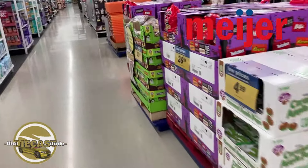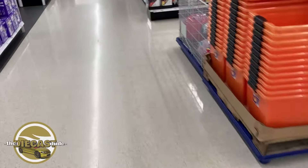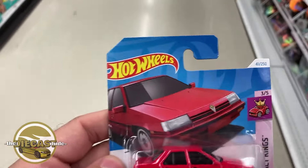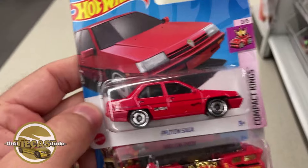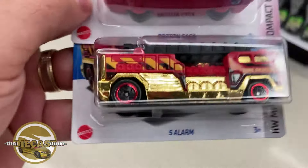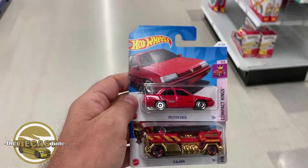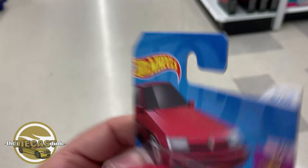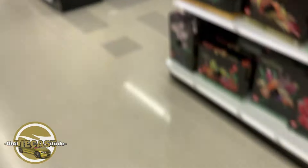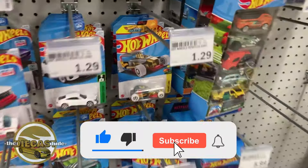Alright gentlemen, I am currently at Meijer in North Canton, Ohio. I checked their checkout lines and their short cards — look at what I found. This is my very first Proton Saga on a short card! They brought out either B or C/K short cards at the checkout line, and these were the two that I found: the Five Alarm and the sweet Proton Saga. Check it out — my very first one on a short card, so I'm very happy with that. Let's get over to these main lines real quick and see what's lurking on their pegs.